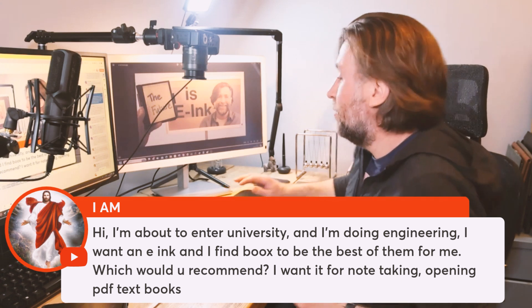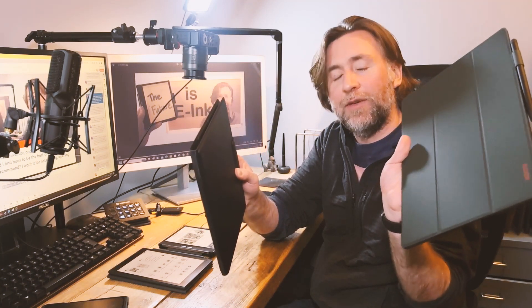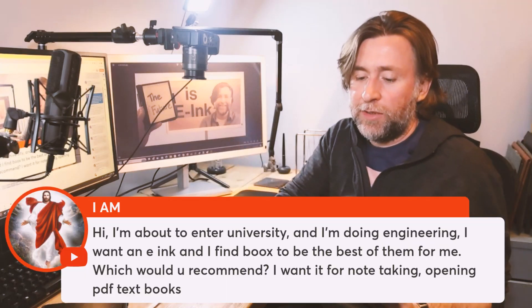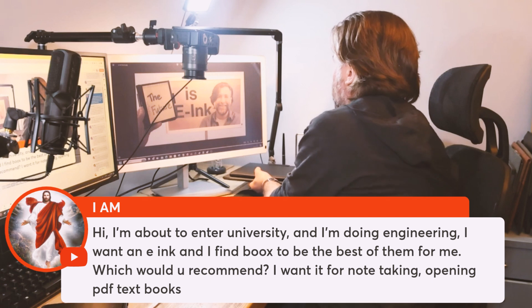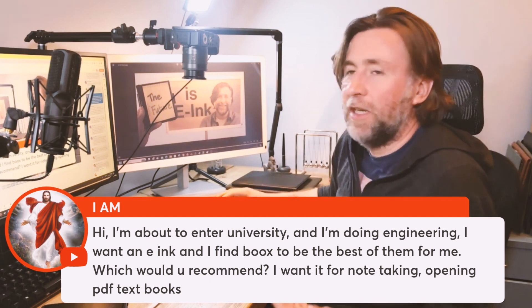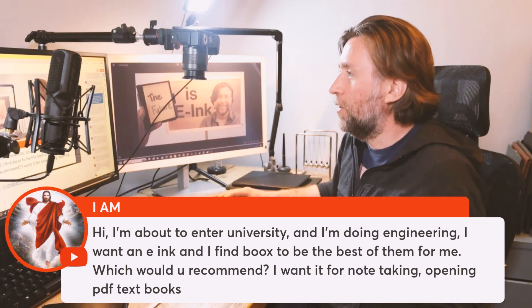Yeah, absolutely right. I think it's probably between the Tab X, which is the big one, and the Tab Ultra C Pro. I think that at some point this year we'll see a big 13.3-inch with a color screen, with the keyboard case, with a mouse pointer, and then it'll be hands-down recommending this. Possibly wait and see. It's quite difficult to get a brand new Tab X, and that might be because it's probably due an update at that size — if it had a Kaleido 3 screen and the keyboard case, I think that would be the one.